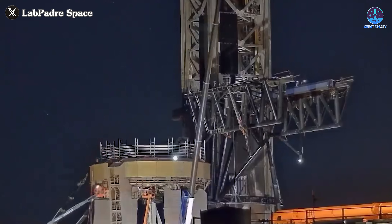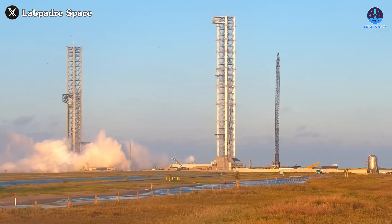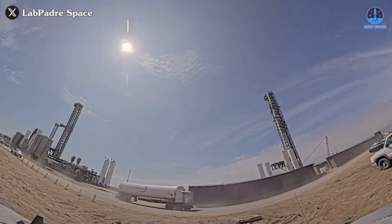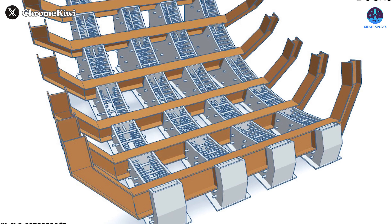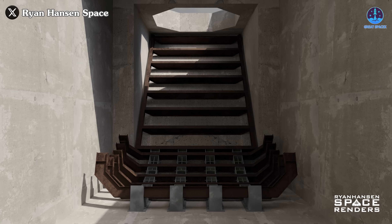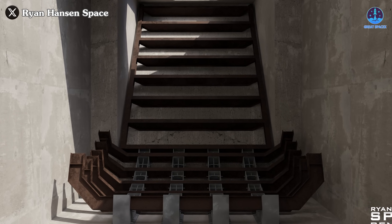Although the orbital launch mount may not play a direct role in the upcoming Ship catching effort, it is still making significant progress. The advancements at Pad B suggest that SpaceX is preparing for a future of more frequent and efficient launches. In recent days, multiple water tanks have been transported to the site, where they will be integrated with the water deluge flame trench system — crucial for managing the extreme heat and forces generated during launches, helping to mitigate damage to the launch pad while providing a safer environment.